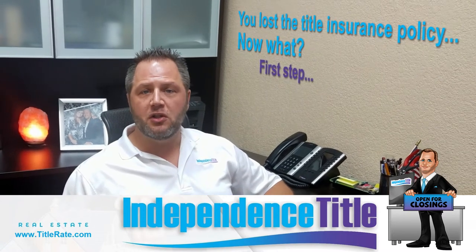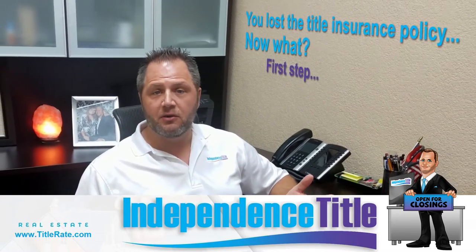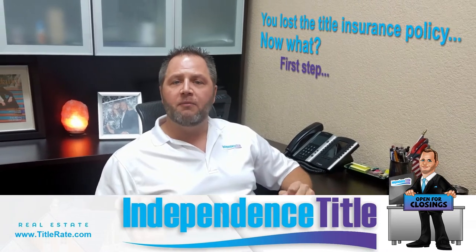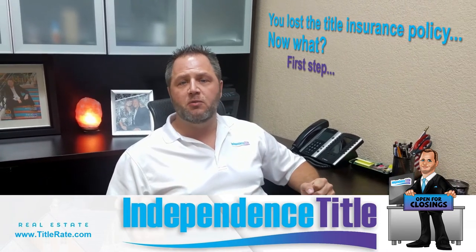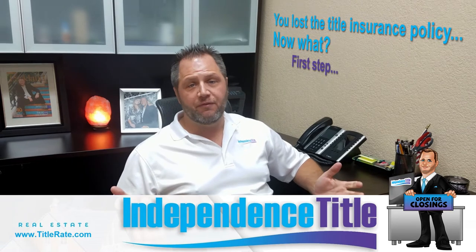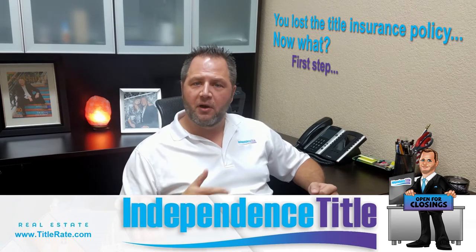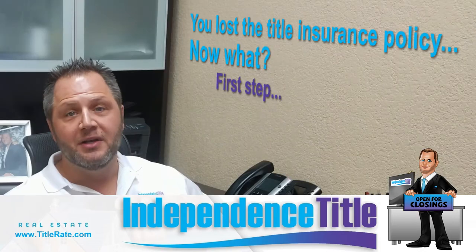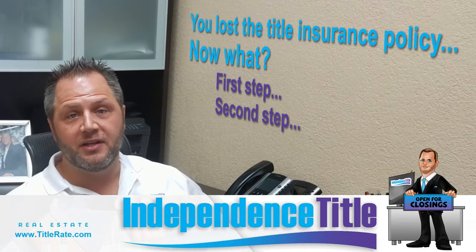First, you can call the title company that did your closing — hopefully that's Independence Title, but if not, give them a call and say: 'Hey, do you have a copy of my owner's title insurance policy from when I closed on my house?' Hopefully they're still in business and they'll be able to pull it up and email it right over to you.